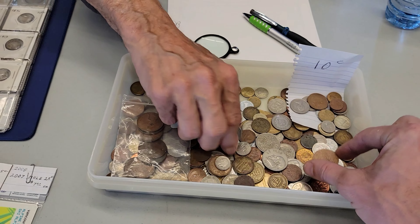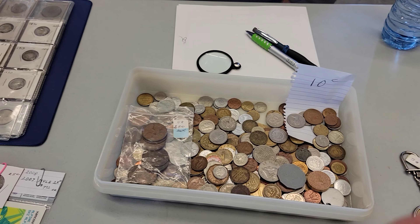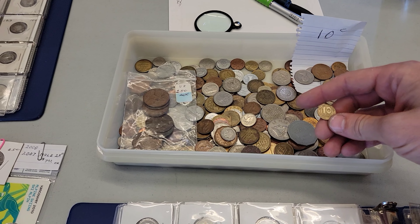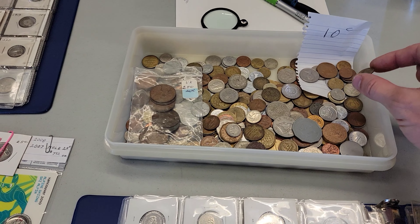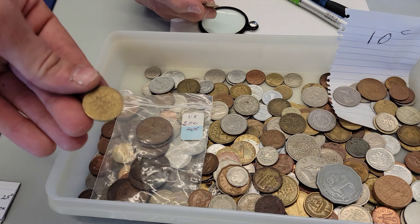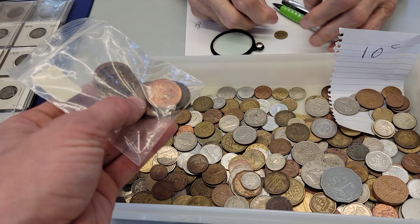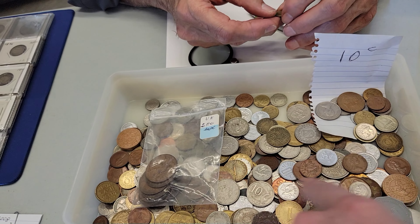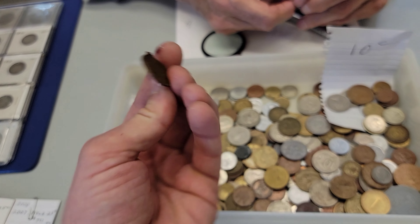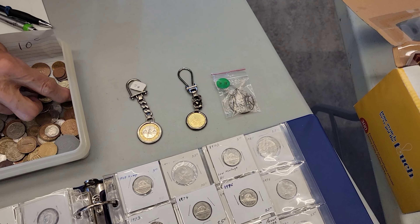When you bought potato chips, you'd get these tokens inside the bags — you could use them to buy more chips. I remember those! And this one is actually a Ukrainian piece from 1992. It's pretty cool — it's from childhood. I grew up in Ukraine. It has no cash value, but it's more like a memory than an actual value. You could probably sell it on eBay right now for a better price.